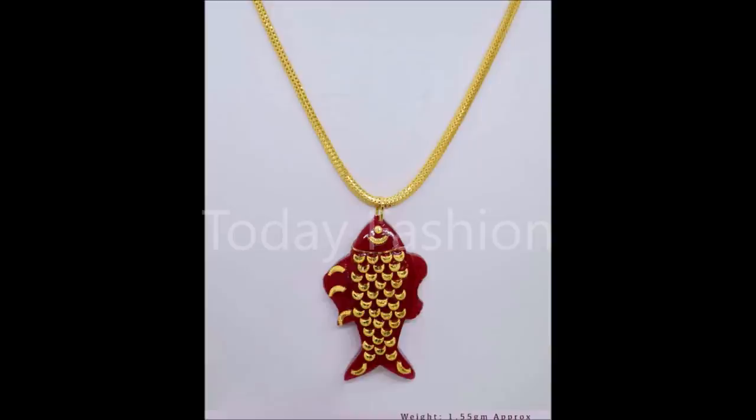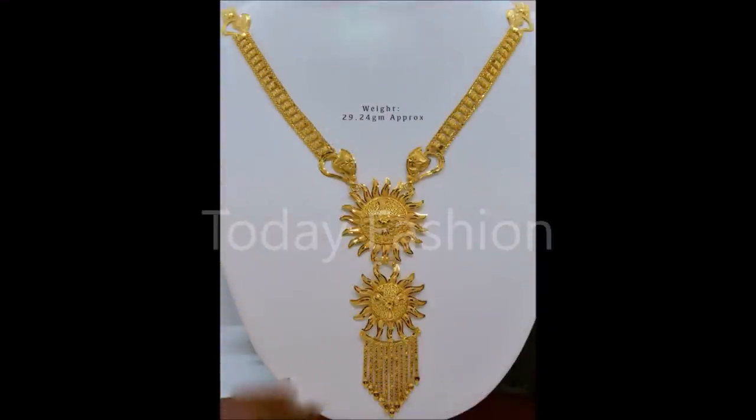You can wear these beautiful designs for all types of occasions like festivals, parties, weddings, or any other occasions. Friends, if you like this beautiful collection, please like, share, and give your valuable feedback in the comment section.